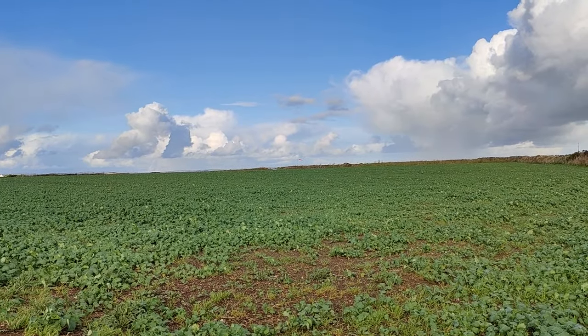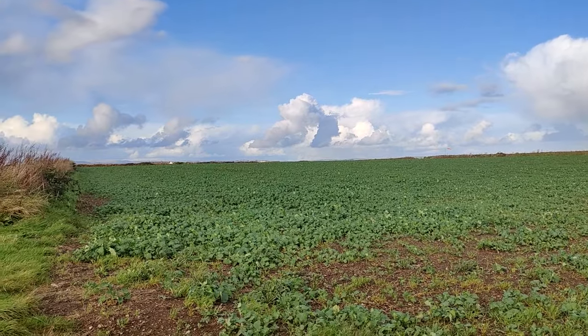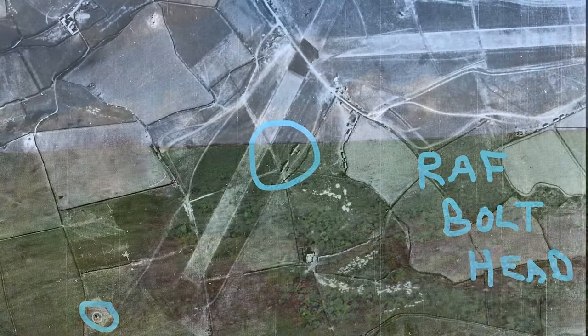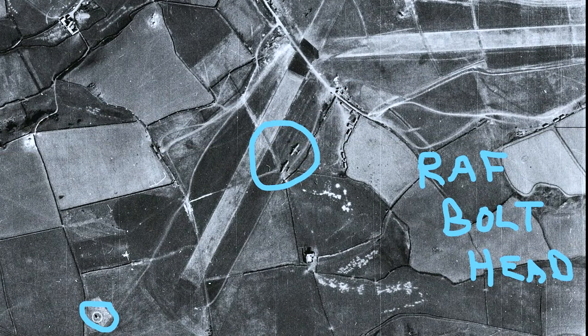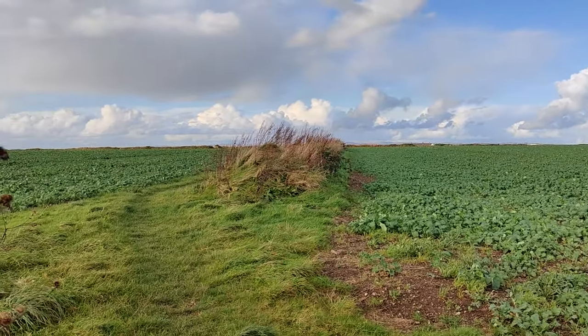They were returning from a bombing raid. They were shot up and in trouble, and they managed to find their way into Bolts Head and land. One of them refuelled immediately, turned around and took off. The other two needed some repair, so they stayed for a couple of days. As you can see, it's fairly remote out here.